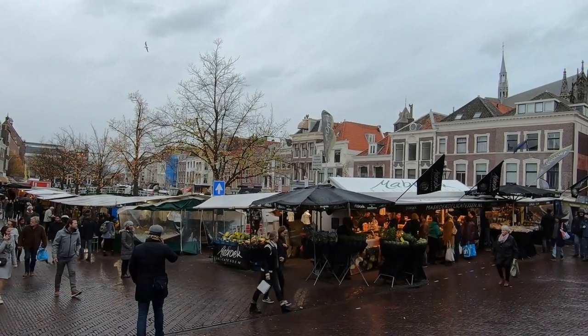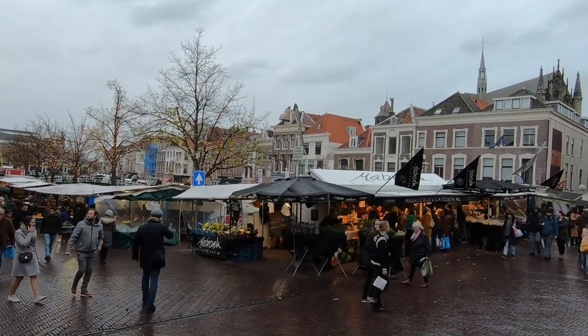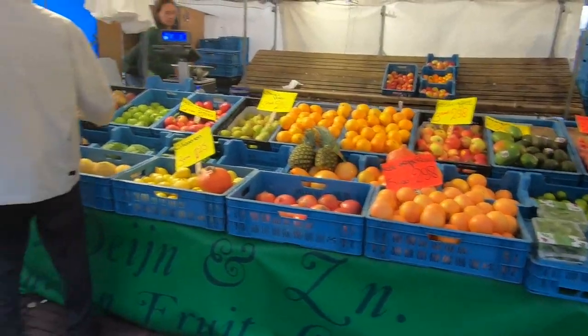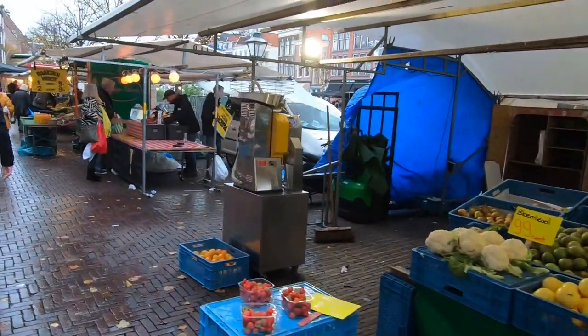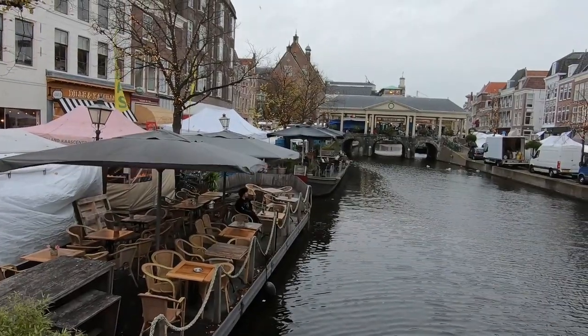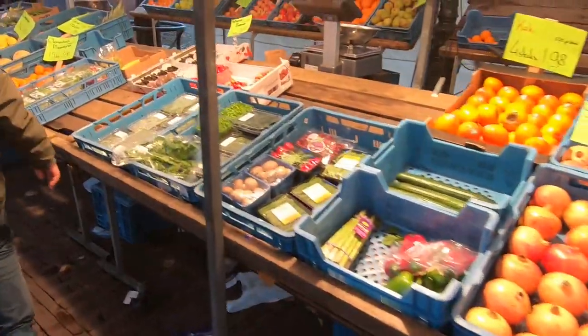So the only thing missing now are good mushrooms. We are here at the market in Leiden and hopefully we can find very good porcini — maybe fresh, hopefully. Let's see if we are lucky enough.